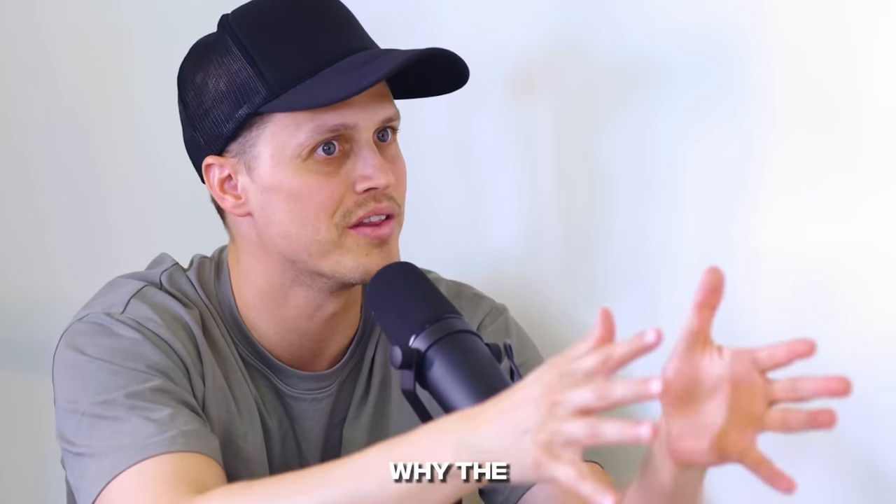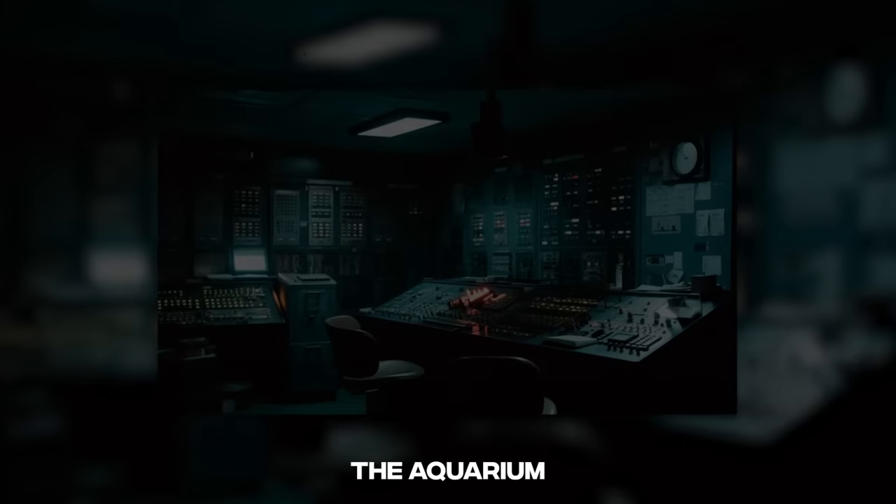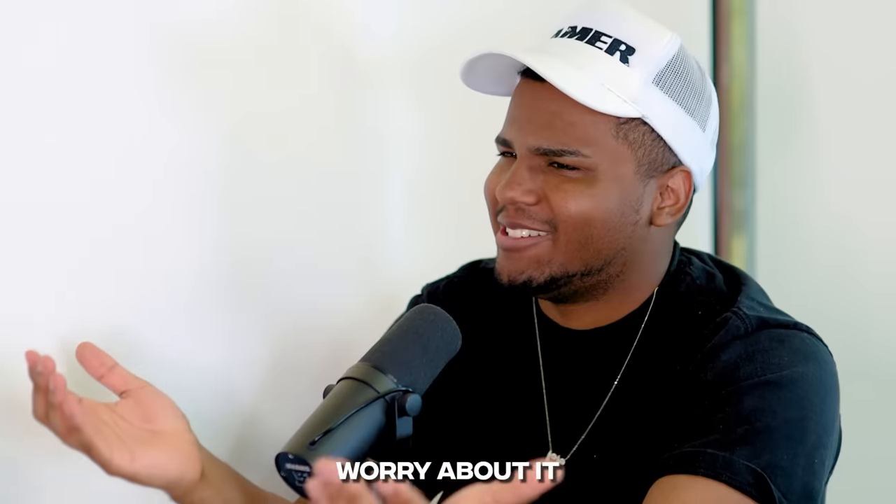Wait, why? Well, what happens if you do? That's why the first task is super important. If you go to the control room, you can turn off the aquarium lights. Then the fish will lose their smile, so you won't have to worry about it.